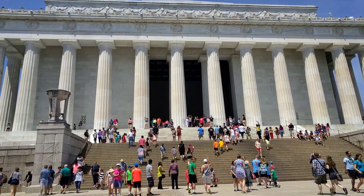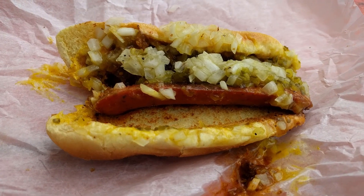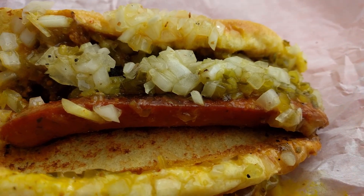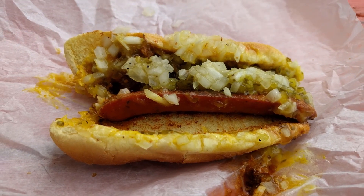The first thing you need to try is a half smoke. At first glance it may just look like a regular sausage on a bun, but what sets it apart is what's in it and how it's made. It's called a half smoke because it's half beef, half pork, and the meat is smoked.